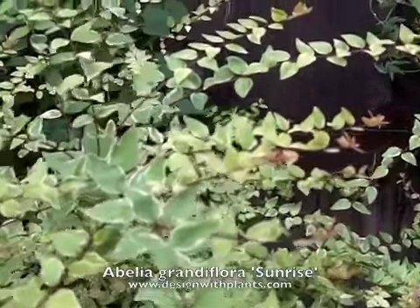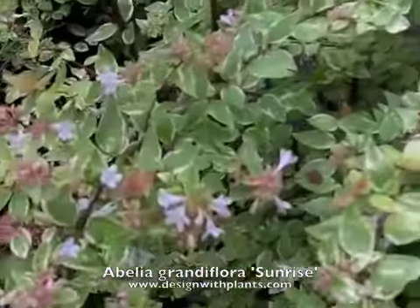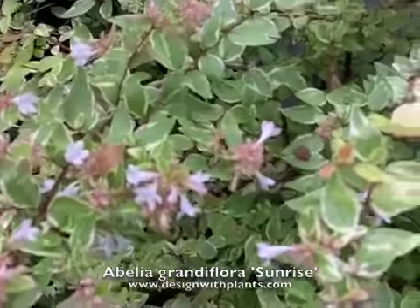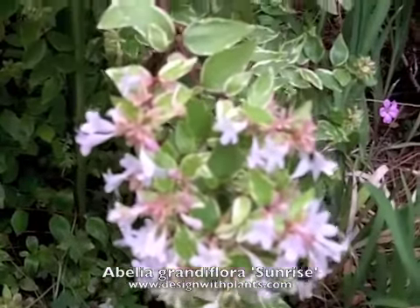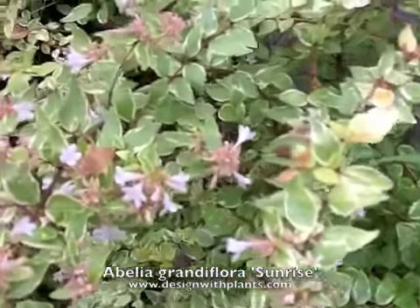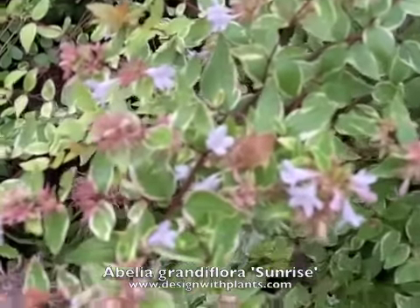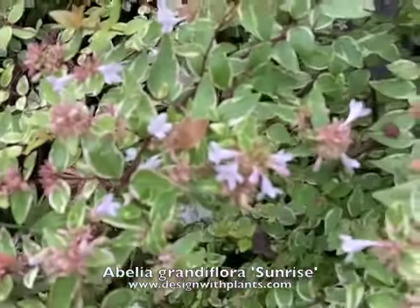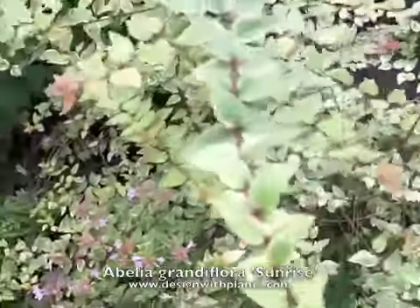This is late August and they're doing their bloom. Here's a nice pocket of blossoms. I was looking at other Abelias the other day and they all seem to be blooming — so I'd say kind of August to September seems to be when they do their biggest bloom. I don't use Abelias for their bloom, but it's certainly a nice feature.